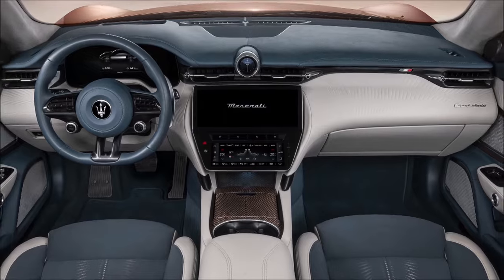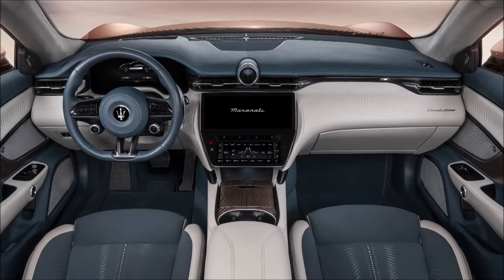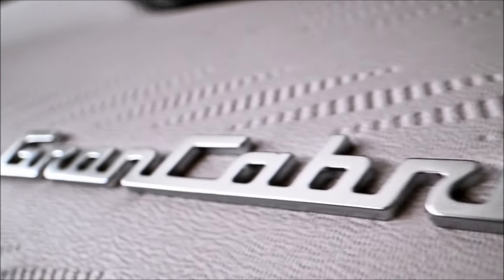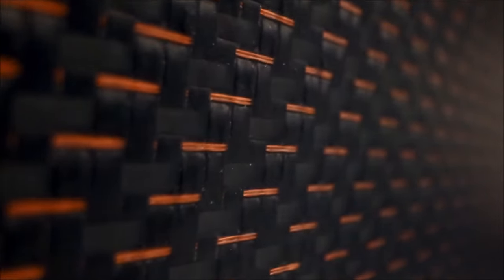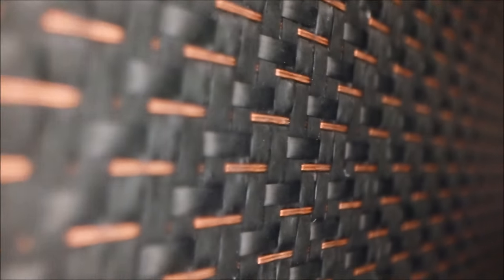The electric car is powered by three electric motors — one in the front and two in the rear — which rely on silicon carbide inverters derived from Formula E cars. Torque vectoring regulates the car's power level during acceleration and also when the pedal is released.